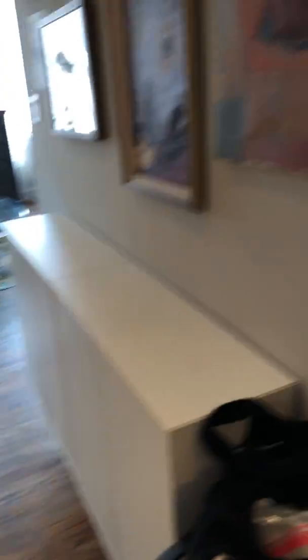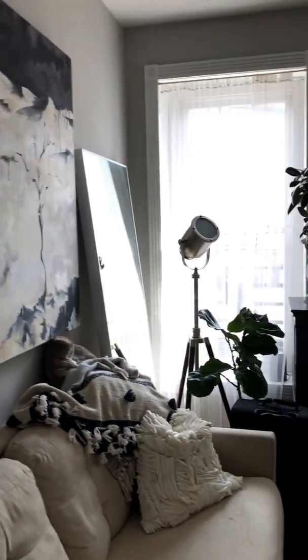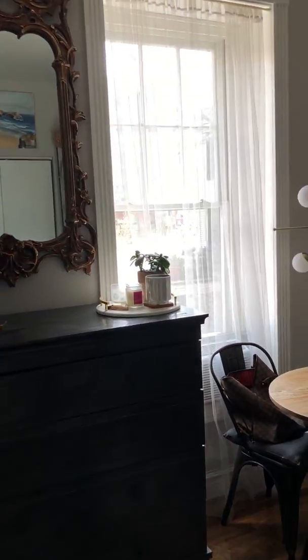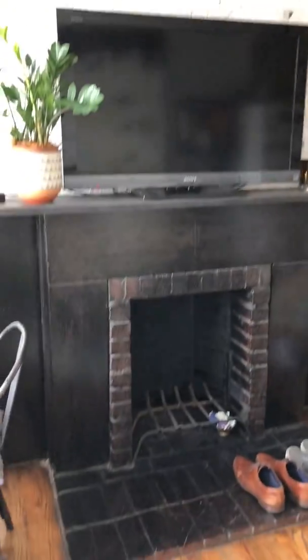This is the galley kitchen. Cabinets of the living room, newly redone windows, and this is the fireplace.